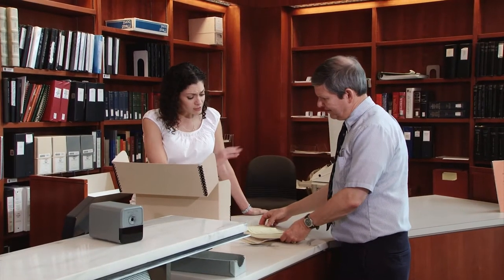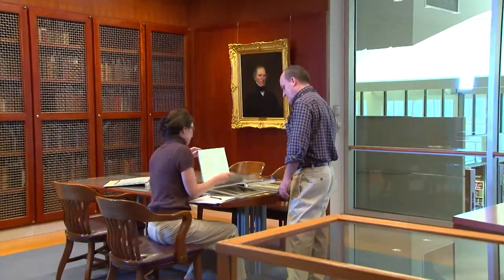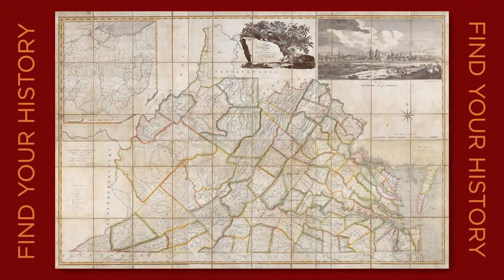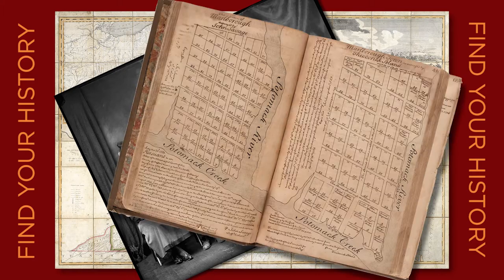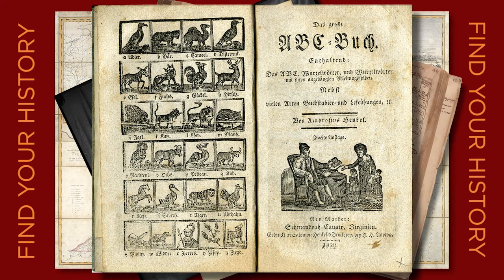There are some collections that require an appointment. Some materials are stored off-site, and some are located and served on a secured floor of the library. So consider spending part of your planning time determining what materials you may need to access during the course of your visit.